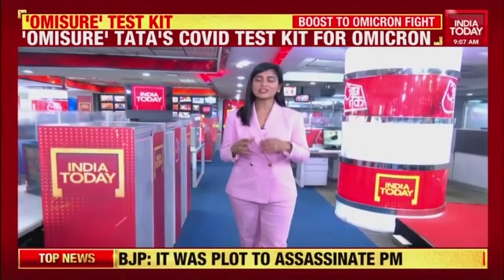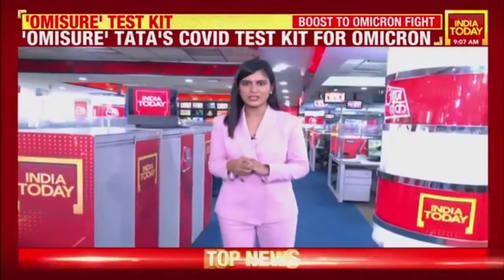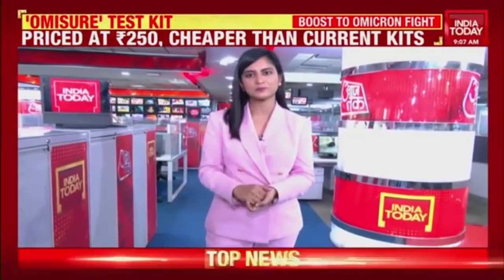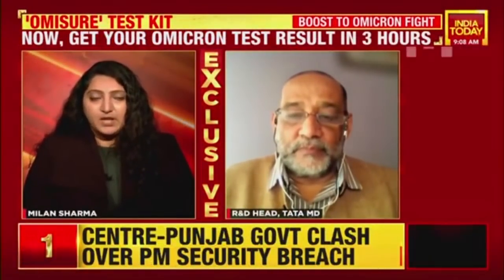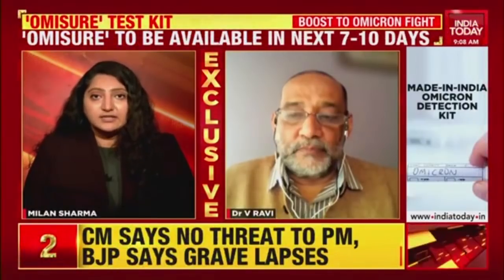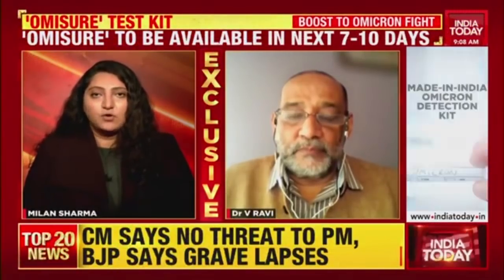OmiSure cuts down the time to identify the omicron variant. Milan Sharma spoke to the head of Research and Development at Tata Medical and Diagnostic Center. As cases of omicron are surging in the country, the only way to know right now whether you're infected with the omicron variant or the delta variant is if your sample is given for genome sequencing — but that is about to change. Tata Medical Diagnostics Limited have created a testing kit called OmiSure that will tell you whether you are infected with the omicron variant.